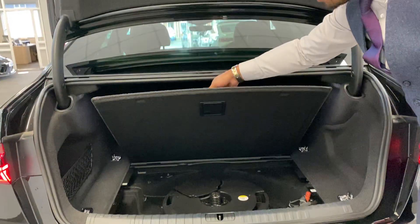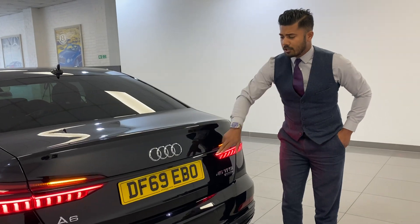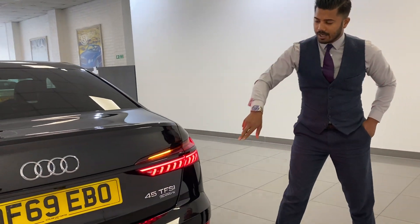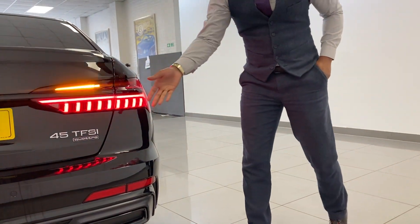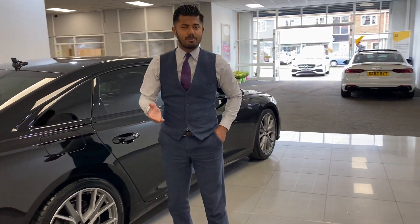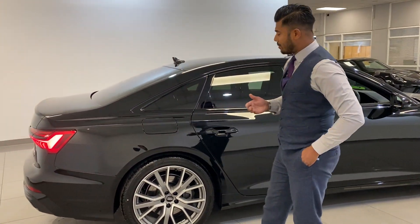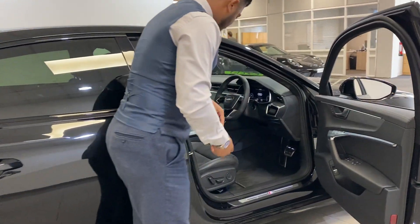Underneath you have a foam kit, locking wheel nut, and could be a tool kit as well. The reversing camera is just there, along with rear parking sensors and front parking sensors. Just to remind you, it is a quattro, and it is the new 45 TSI. The 45 TSI is 245 horsepower, giving you approximately 41 to 42 combined miles per gallon, which is absolutely tremendous.